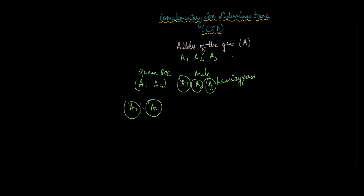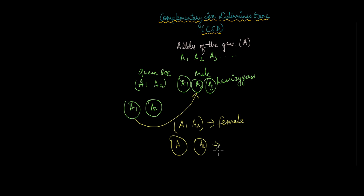When the egg fuses with a sperm containing a different allele — so that it gives rise to a heterozygous genotype such as A1 and A2 — then this would develop into a female. Because males form without being fertilized, they will still be hemizygous or haploid, carrying either A1 or A2, and will still be males. So if it is heterozygous, it is female, and if it is hemizygous, it is always male.